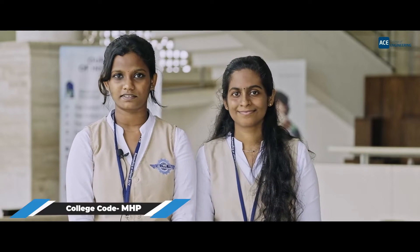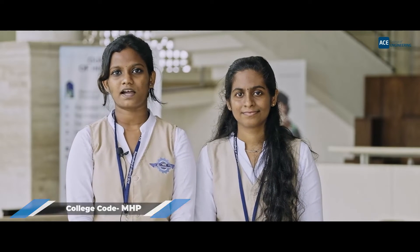We have an association for students and faculty known as Akriti, and it is very active and encourages students to participate in various events.